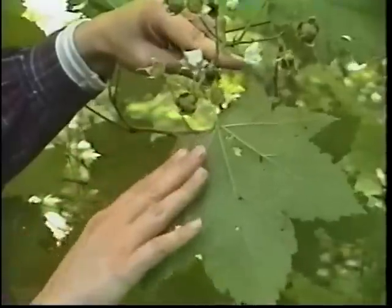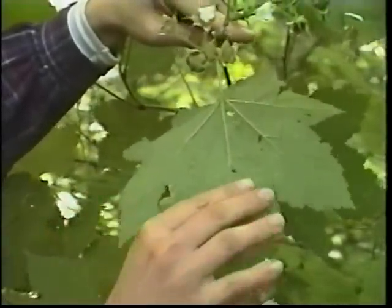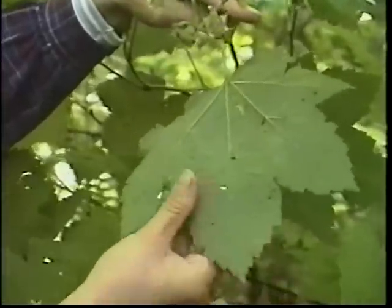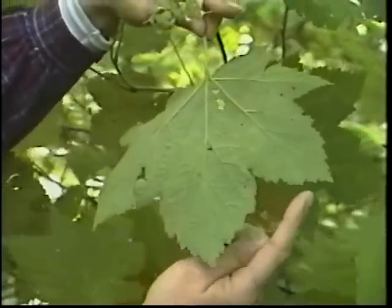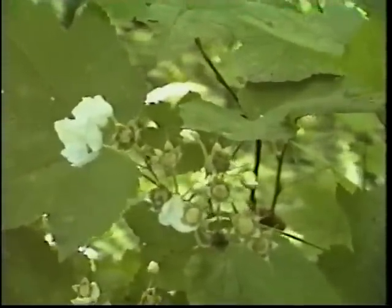Due to their size, they were used by the Native Americans to wrap berries and other food for storage. They also ate the young sprouts in the early spring, while older leaves were used internally as a medicine to strengthen the blood and treat some types of anemia. Externally, the powdered leaves were used to hasten healing and decrease scarring of burns and wounds.